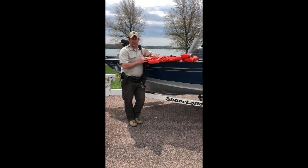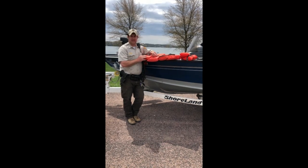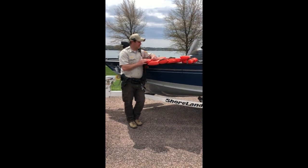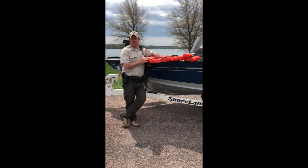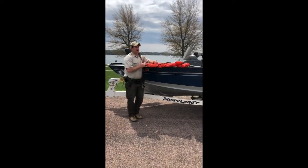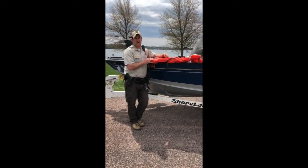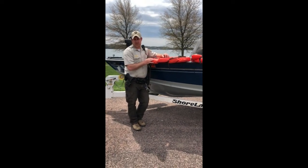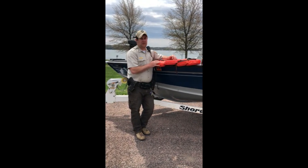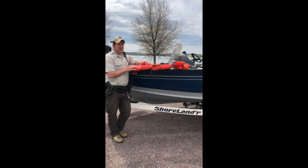One of my many duties as a conservation officer is primarily in the summertime to enforce boating laws. The reason we have laws is obviously so that everybody goes home safely. What you'll see when we're out on patrol is we'll be sitting back watching people. On a lake like Lake Cochrane here, it's a very busy recreational lake. You'll have fishermen but also people pulling tubes and riding jet skis or personal watercraft. We may pull up to you to do a basic compliance check, and I'm going to run through what we're looking for.